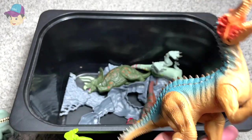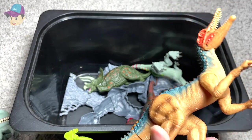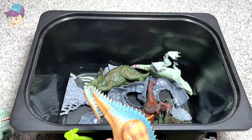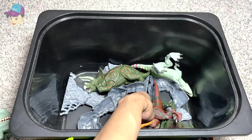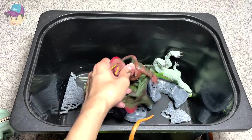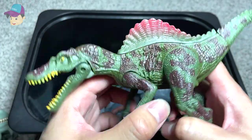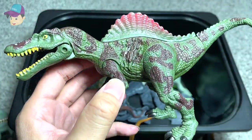Let me see the name — yep, there's the Suchomimus. Let's see what else we've got. A Spinosaurus, which is known as the Spine Lizard.